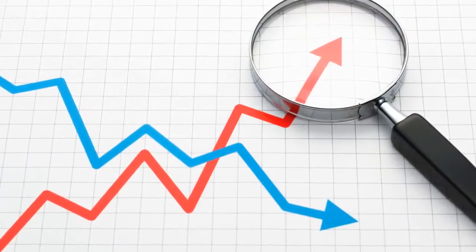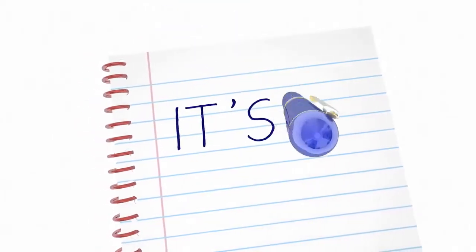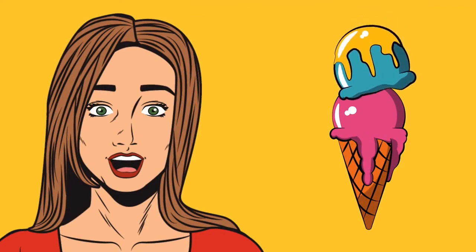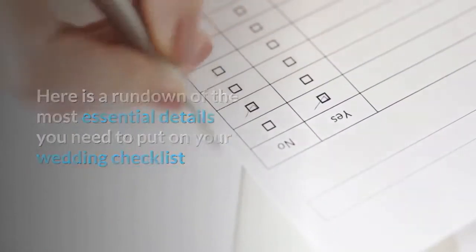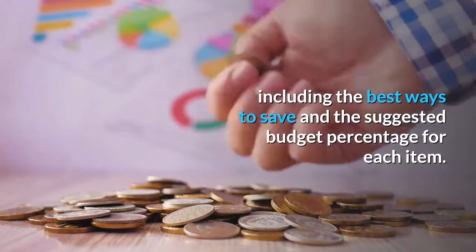Fancy a never-ending resource of wedding trends, marriage traditions, interesting wedding trivia and unique wedding stories around the world? Just take a moment to quickly subscribe and click the bell icon. Here is a rundown of the most essential details you need to put on your wedding checklist, including the best ways to save and the suggested budget percentage for each item.